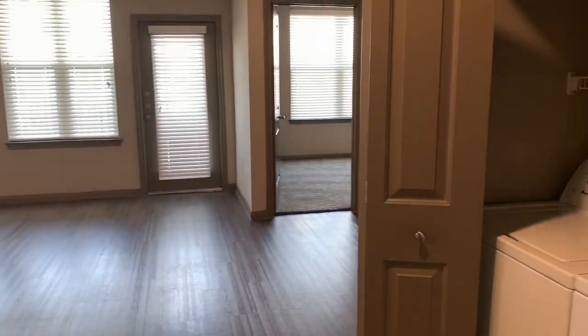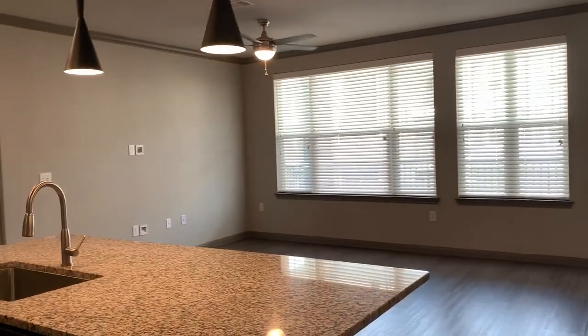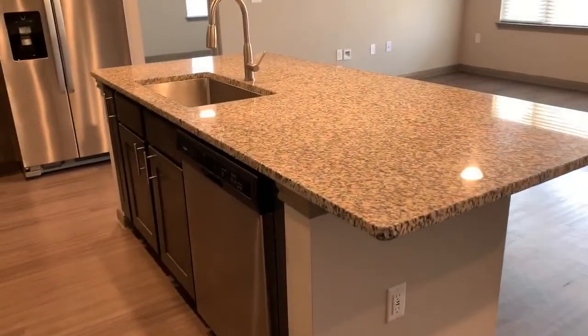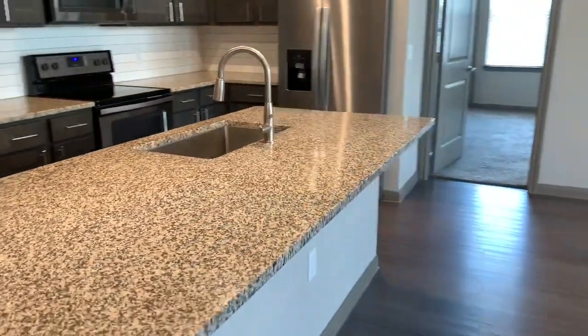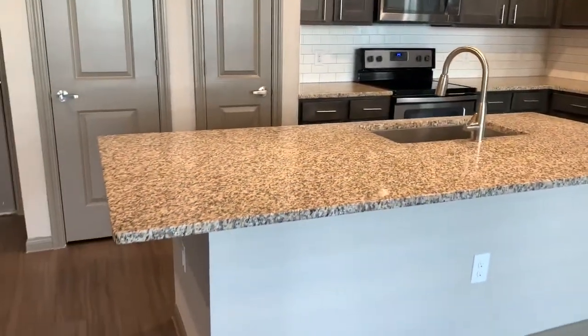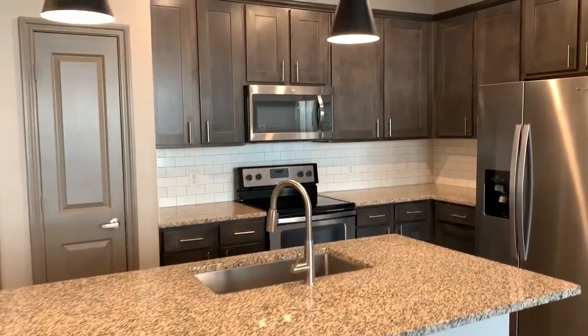We're walking right in through the front door here. It's a really nice, big, spacious floor plan. It's got a huge great room. Love this big kitchen island where you could just pull bar stools up and make this your table or do all kinds of cooking. Really nice, big kitchen here.